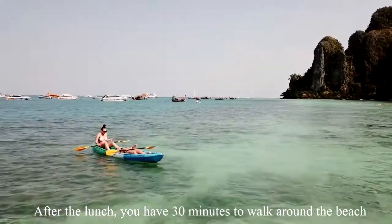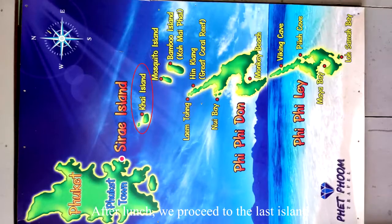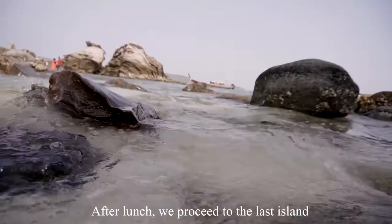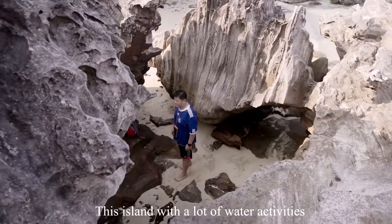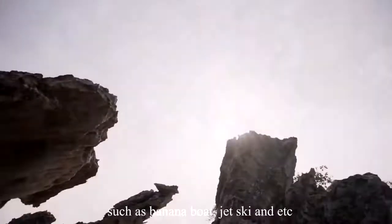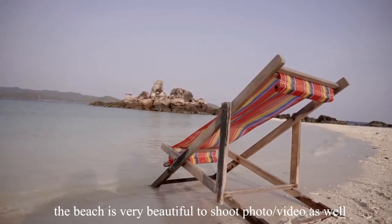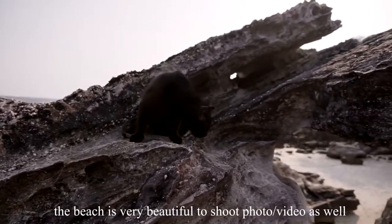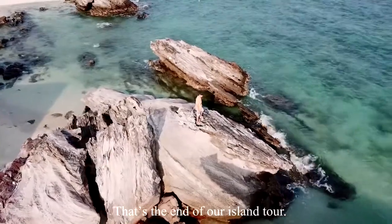After lunch, you have 30 minutes to walk around the beach. We then proceeded to the last island, Kai Island. This island has a lot of water activities such as banana boat, jet ski, and more. The beach is very beautiful for taking photos or videos as well. That's the end of our Phi Phi Island Day Tour.